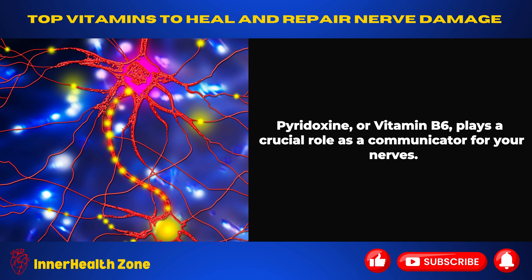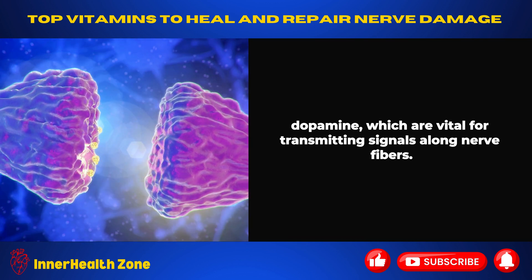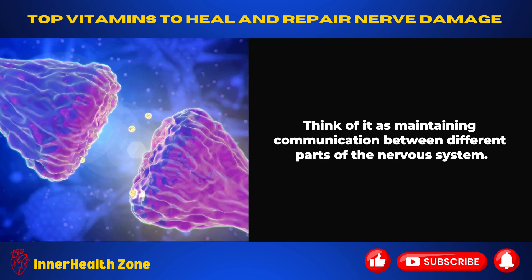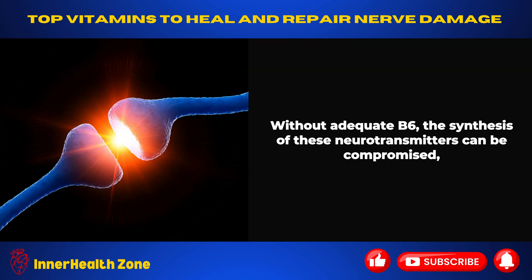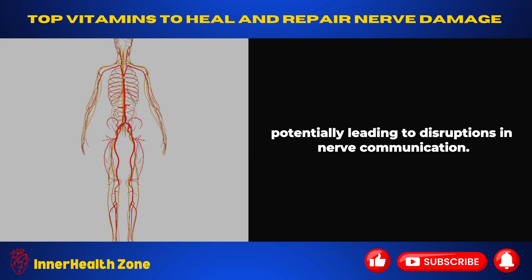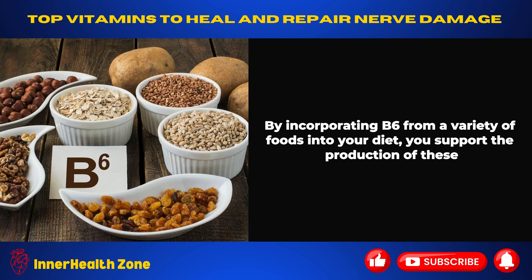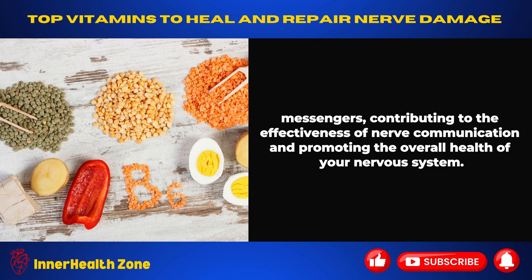Pyridoxine, or vitamin B6, plays a crucial role as a communicator for your nerves. It aids in the synthesis of neurotransmitters such as serotonin and dopamine, which are vital for transmitting signals along nerve fibers. Think of it as maintaining communication between different parts of the nervous system. Without adequate B6, the synthesis of these neurotransmitters can be compromised, potentially leading to disruptions in nerve communication. Incorporating B6 from a variety of foods supports the production of these messengers, contributing to effective nerve communication and overall nervous system health.